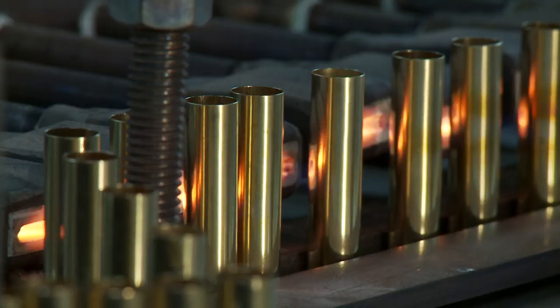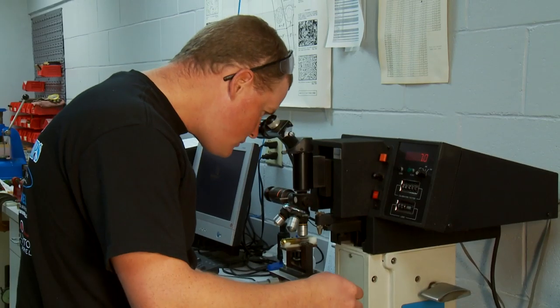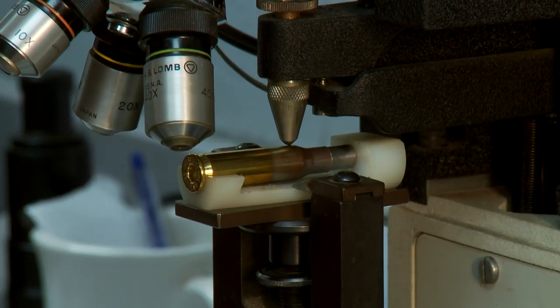Superformance International features the highest quality brass. Each case is manufactured to offer reliable feeding, corrosion resistance, hardness, and dimensional consistency.